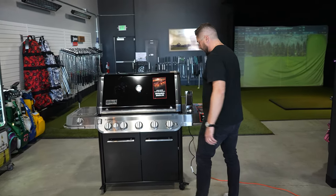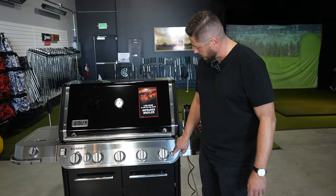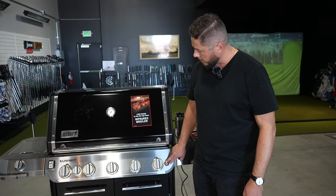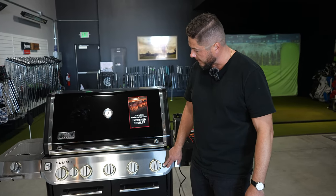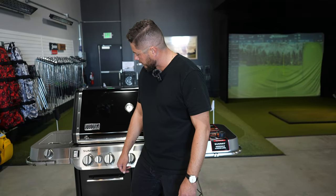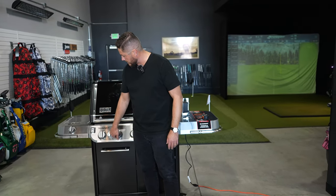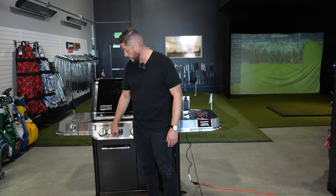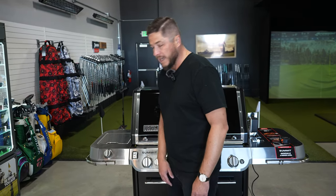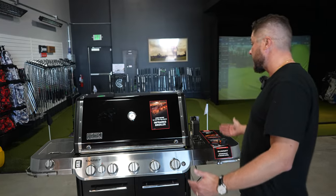All right, now the lights. Weber has fully integrated lighting on the knobs — that is an upgrade, so that's nice. It looks like we have five main burners and then a sear zone, which we'll talk about on the inside. So we have basically six burners inside the grill and then the side burner, equaling seven burners in total.